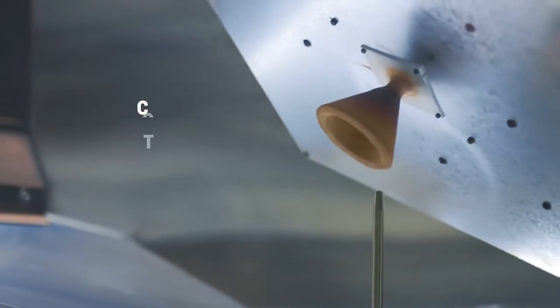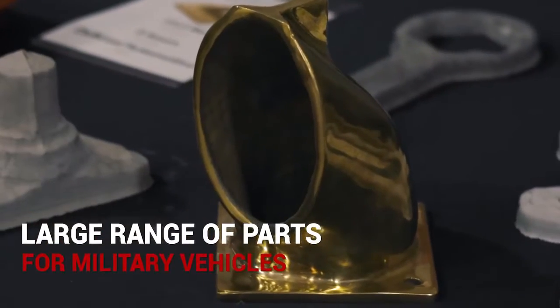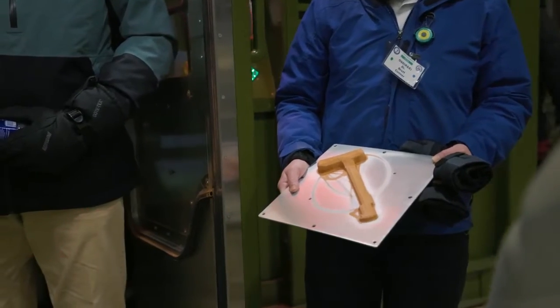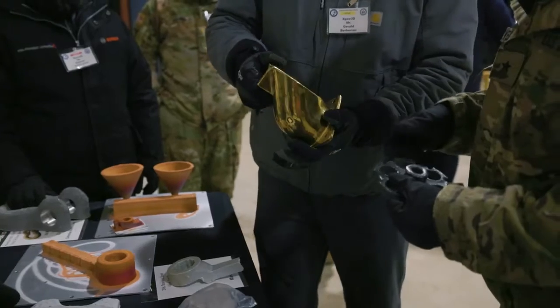During the trial, a wide range of parts were printed — from tools to replacement parts for military vehicles — including a wrench, a sternum breaker, a door handle off a Humvee, and a battery lug, as well as additional parts for testing.